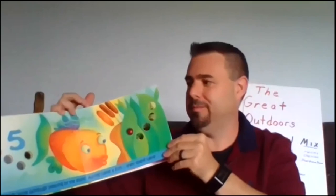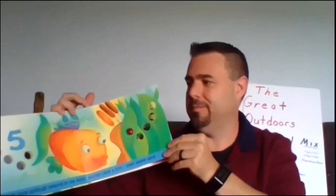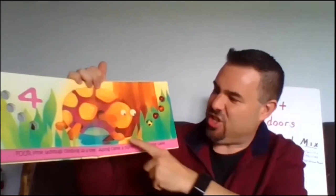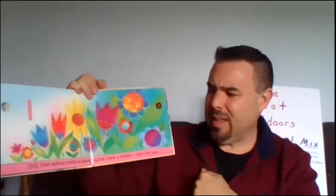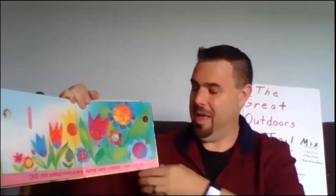Five little ladybugs sleeping by the shore. Along came a fish. Then there were four. Four little ladybugs climbing up a tree. Along came a turtle. Then there were — what number comes before four? Three. Three little ladybugs drinking up dew. Along came a duck. Then there were two. Two little ladybugs basking in the sun. Along came a frog. Then there was one. One little ladybug sitting all alone. Along came a breeze. Then she was home.